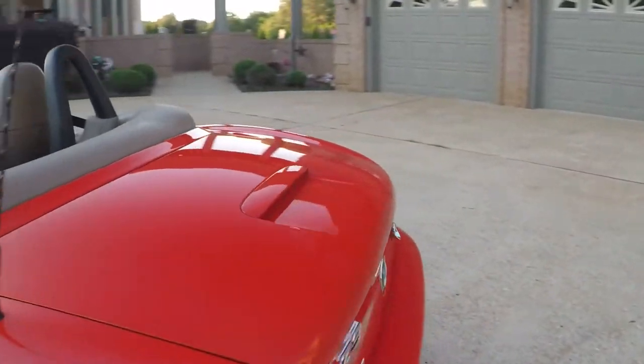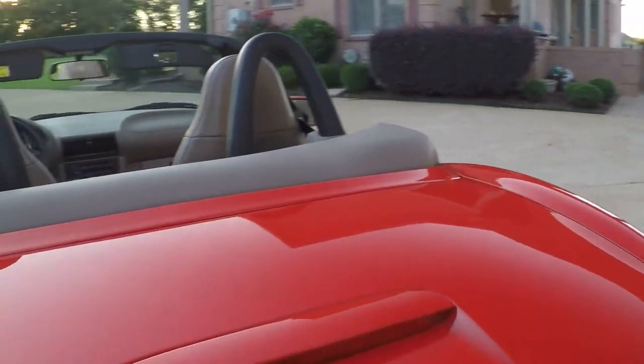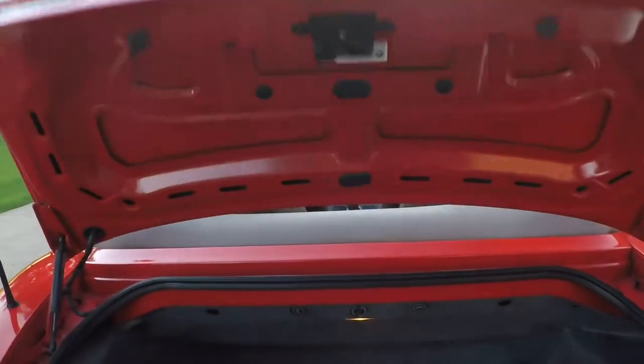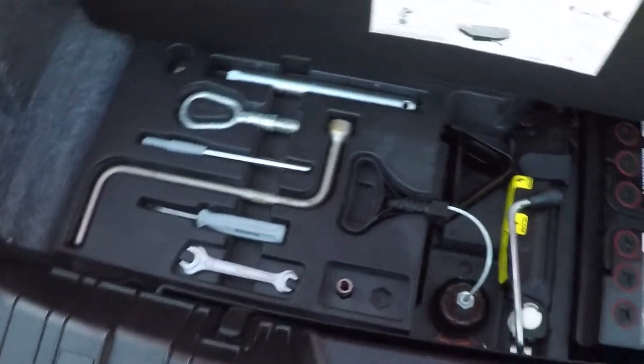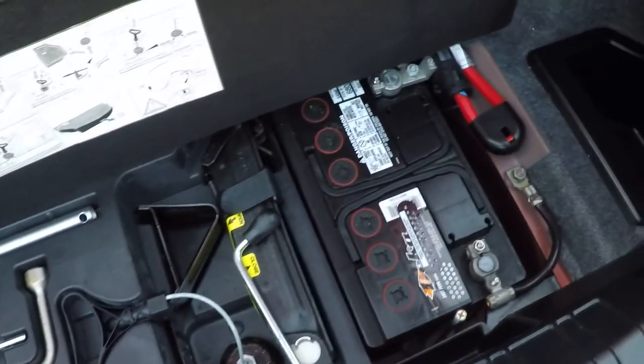Nice body lines. Got a decent trunk. Even the original tools are still here. That looks like a fresh battery.